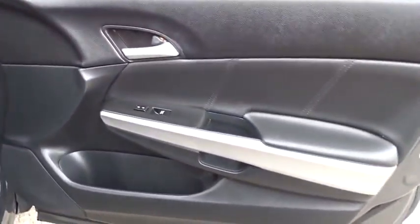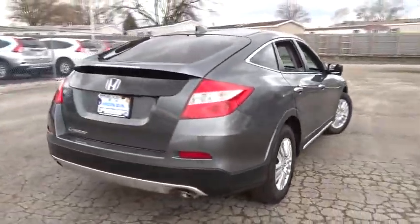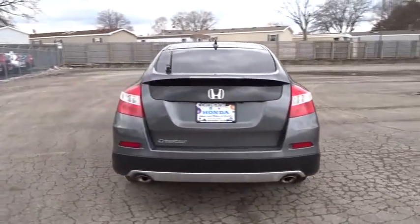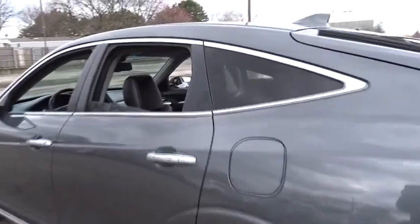Lane departure warning, Bluetooth, leather-wrapped steering wheel, moonroof, power steering, adjustable steering wheel, driver airbag, aluminum wheels, four-wheel disc brakes, cruise control, floor mats, auto-dimming rearview mirror, PPO, and AM-FM stereo radio.